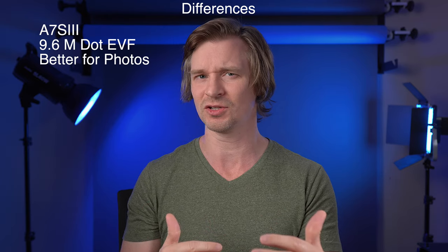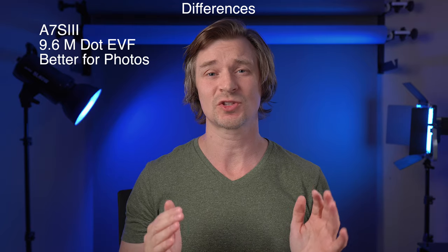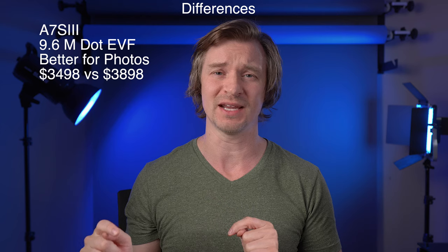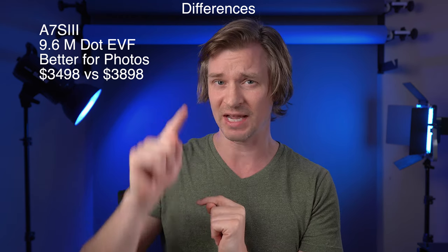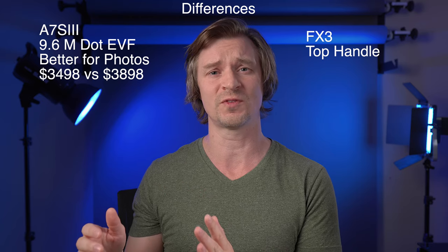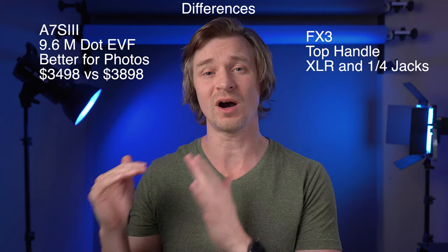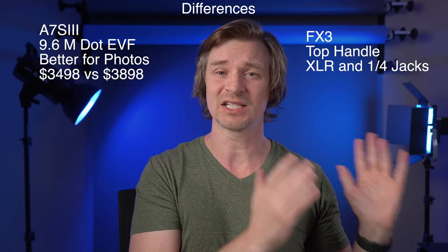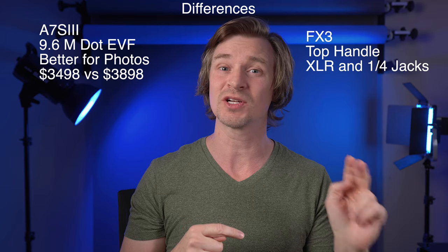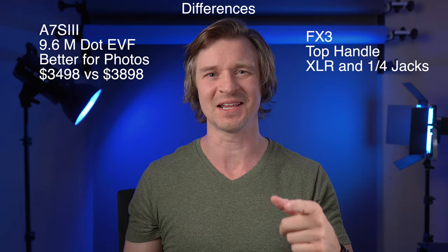So the viewfinder might not mean anything to you, or it really might if you are a lone wolf, run-and-gun shooter who wants to take a lot of photos. The A7S III is cheaper at $3,498 compared to $3,898 for the FX3 on B&H — $400 cheaper. But if you want to run pro audio gear through your A7S III, you'll have to buy a separate XLR unit from Sony for $600, which actually makes the A7S III $200 more than the FX3 with its included XLR handle.